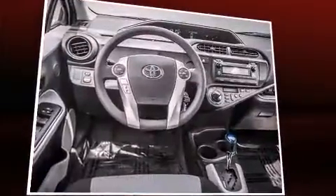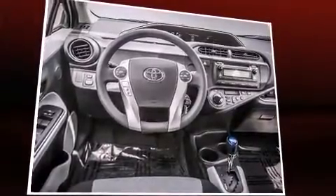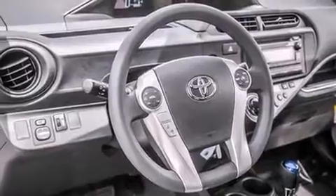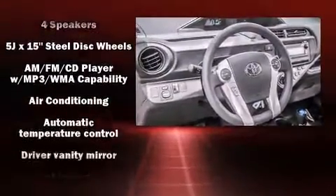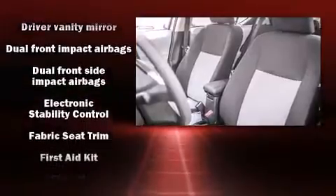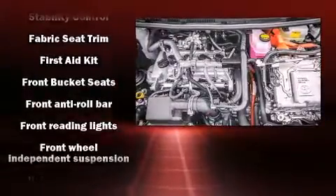Toyota infused the interior with top shelf amenities such as a rear window wiper, a trip computer, an outside temperature display, and one-touch window functionality. Storage solutions are integrated throughout the interior, demonstrating thoughtful attention to detail.